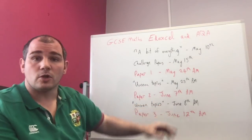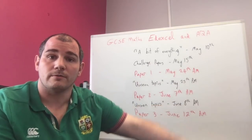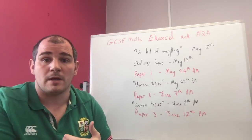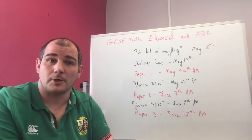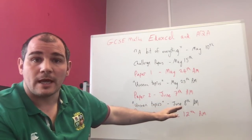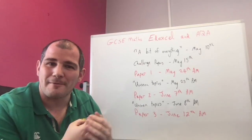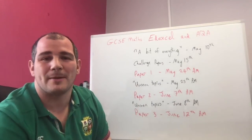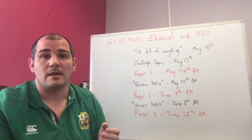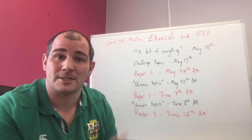Paper Two happens on June the 7th, so you've got half term — that bit of extra time to work on things. You'll go in, ace it, fingers crossed, and then I get to see the paper the next morning. I'll then release again the unseen topics that haven't come up on Paper One or Paper Two. There might be 'Very High Chance', 'High Chance', or just one paper, depending on how many topics haven't been tested yet.